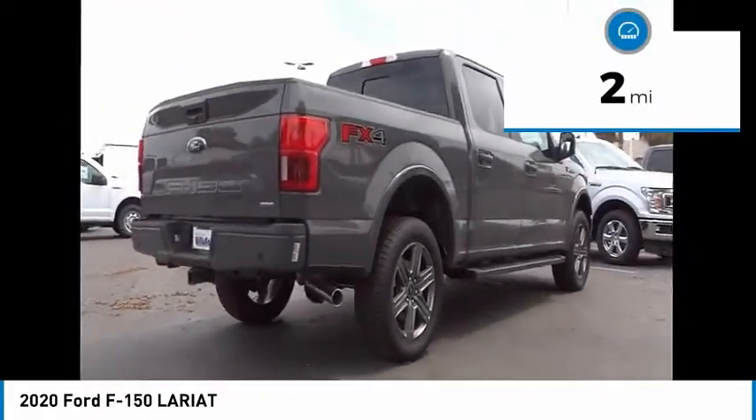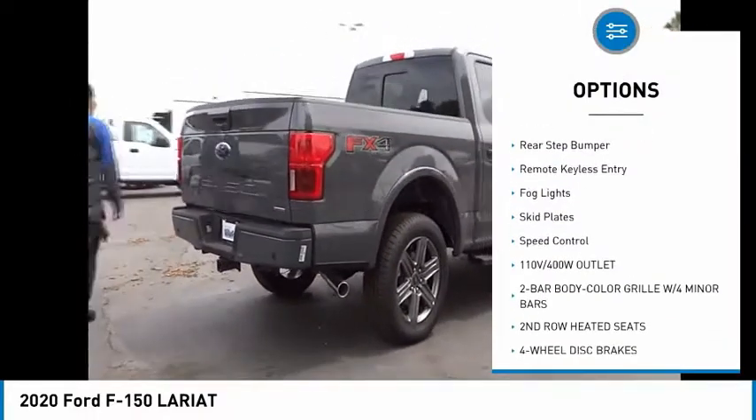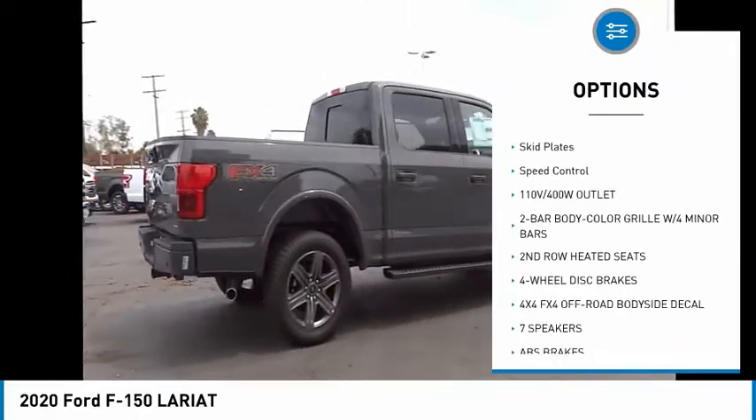Here are some of this vehicle's great options: hill descent control, electronic stability control, alloy wheels, brake assist, and traction control.